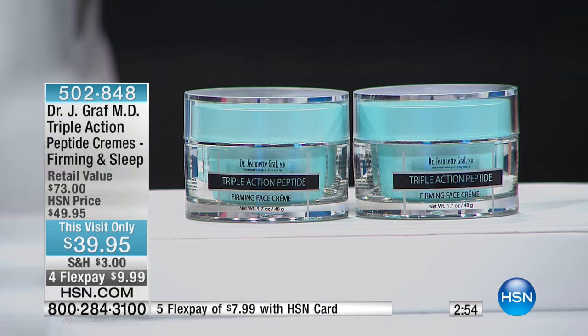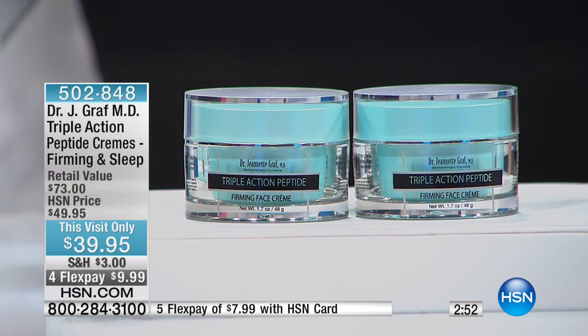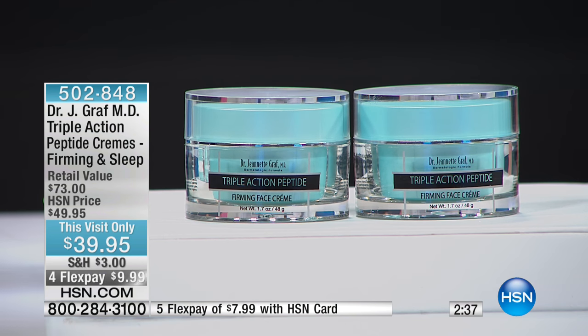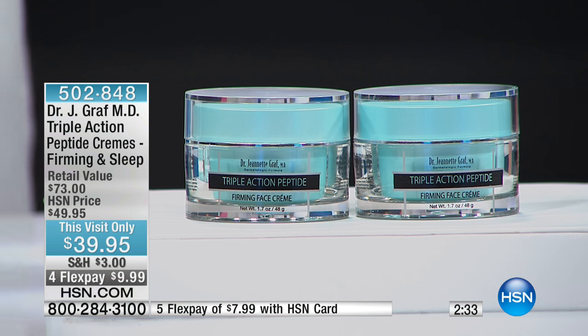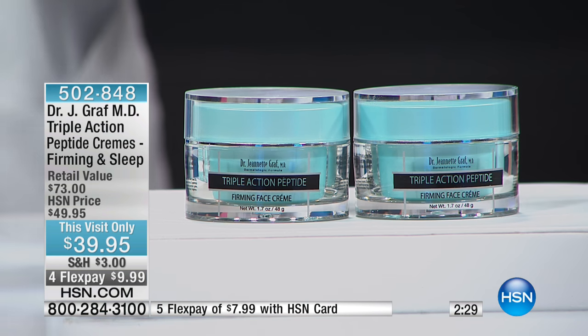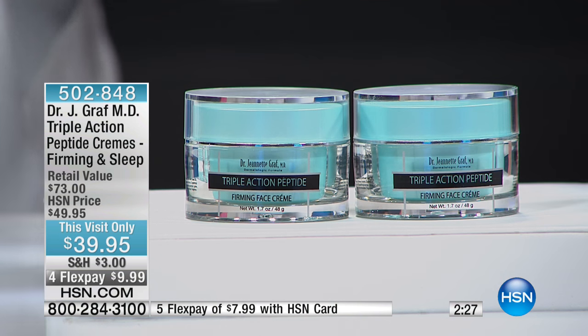That's the reason I made this sleep cream. So even if you're on an airplane, even if you have to pull an all-nighter, at the very least close your eyes for a few minutes but put the sleep cream on. The ingredients are designed to penetrate all the way down, and the peptide mix I put together along with soothing ingredients are going to help your skin renew itself so the next day you're ready to go.